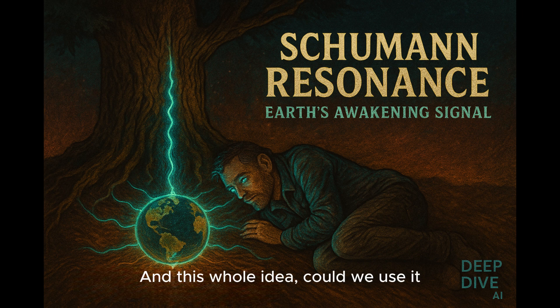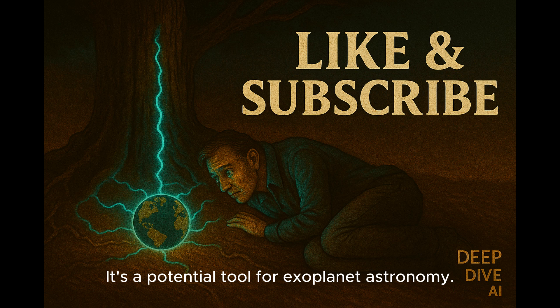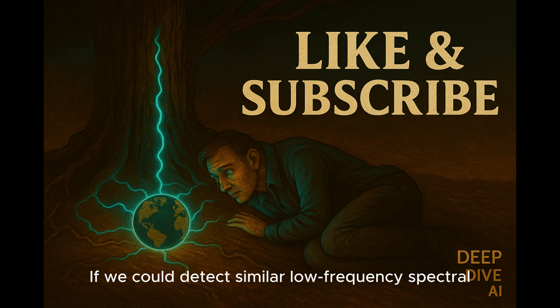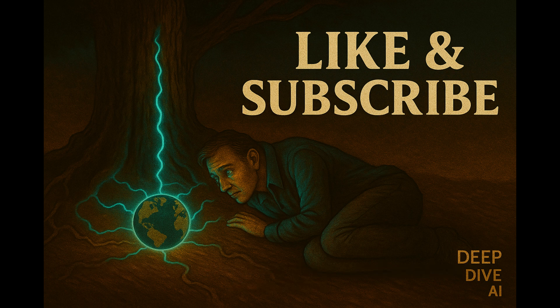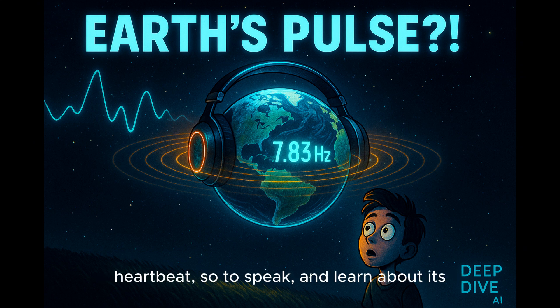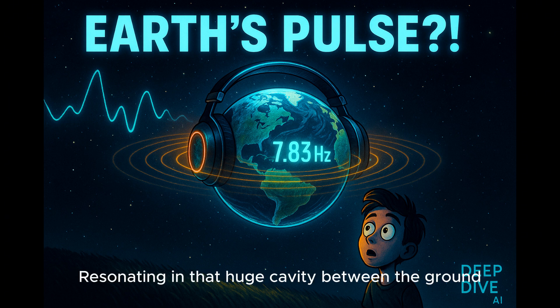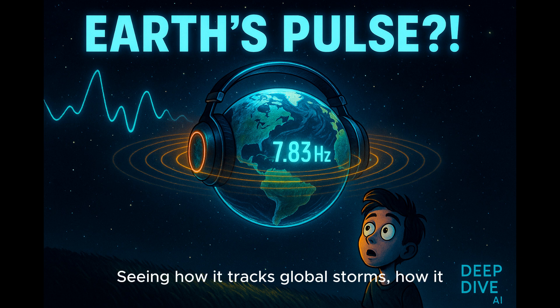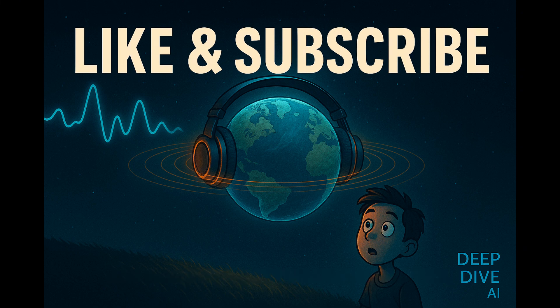Could we use this to look for lightning, maybe even oceans, on exoplanets? That's the hope — it's a potential tool for exoplanet astronomy. If we could detect similar low-frequency spectral peaks from an exoplanet's atmosphere, it could be a sign of lightning, telling us something about the atmosphere's composition and dynamics. We might be able to detect a distant world's electromagnetic heartbeat and learn about its environment. We've gone from Earth's subtle hum generated by lightning, resonating in the cavity between ground and ionosphere, to tracking global storms, monitoring climate change, and jumping off-world to Venus, Mars, Jupiter, and Titan's hidden ocean.